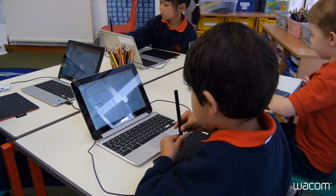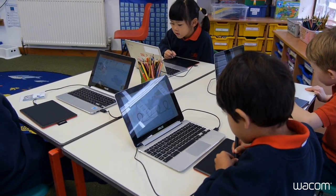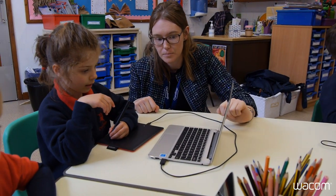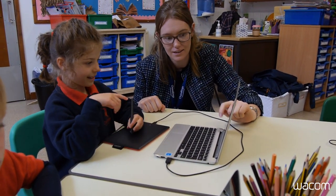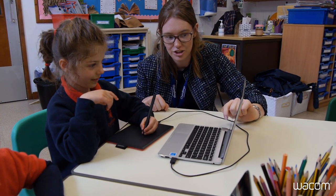We really focus on handwriting in year one, and it's really important that they develop those skills. The students can access lots of different things: they can do drawings and art, they can practise number formations, they can practise their letter formations and building words and sentences, and it's been much less time consuming for us in school.